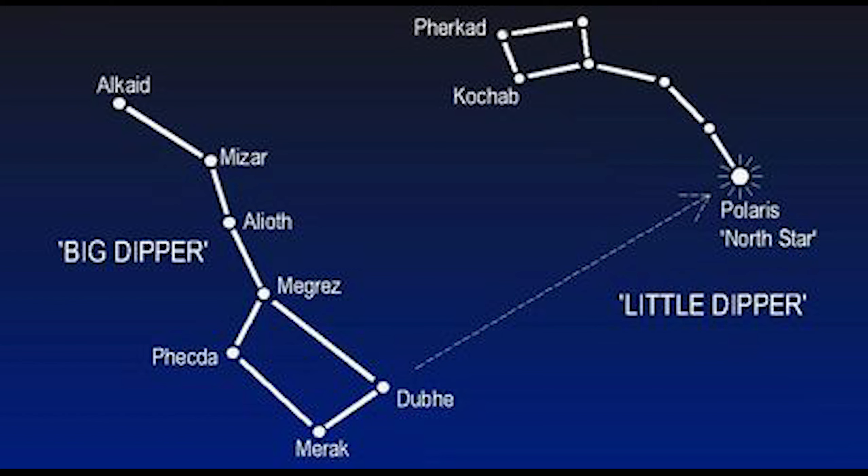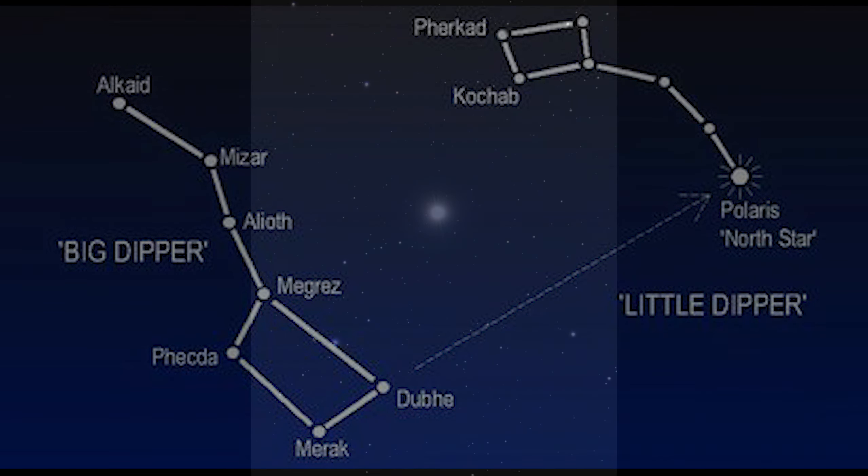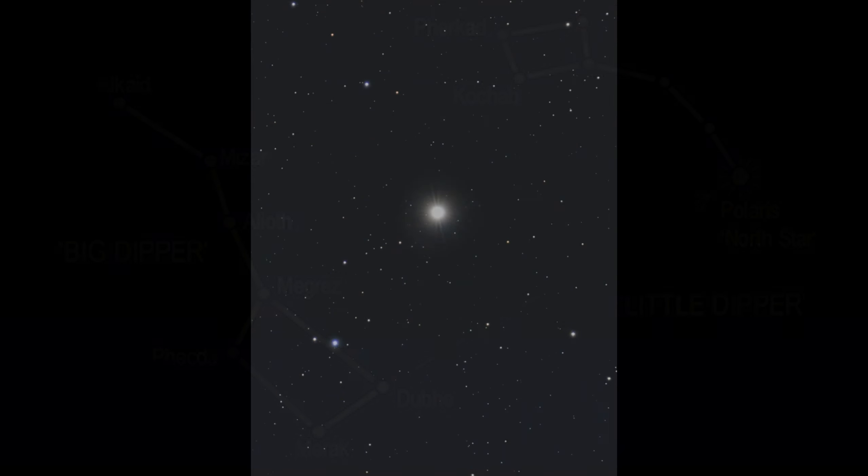Polaris serves as a beacon in our night sky, nestled at the end of the handle of Ursa Minor, also known as the Little Dipper. It guides those who are lost, acting as a celestial compass pointing towards the North Celestial Pole.